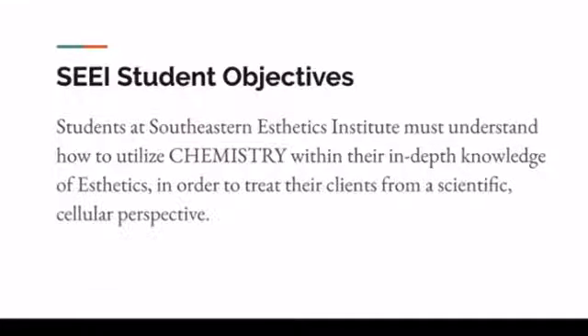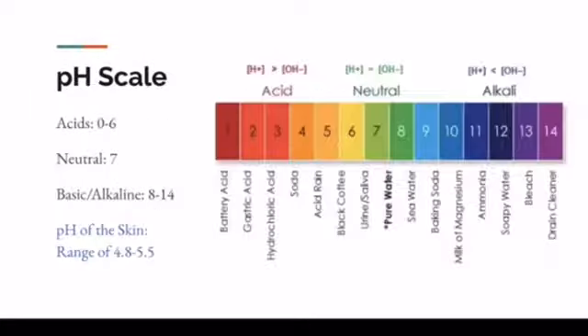This is going to be on state board, absolutely. The pH scale seems easy, and it is. But really understanding it as an esthetician is probably one of my more fun things to do.